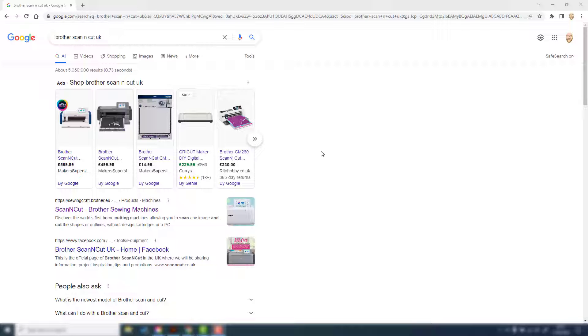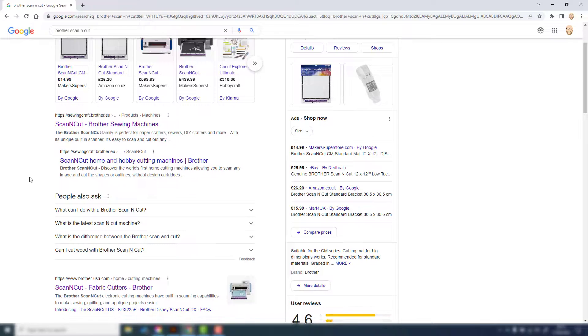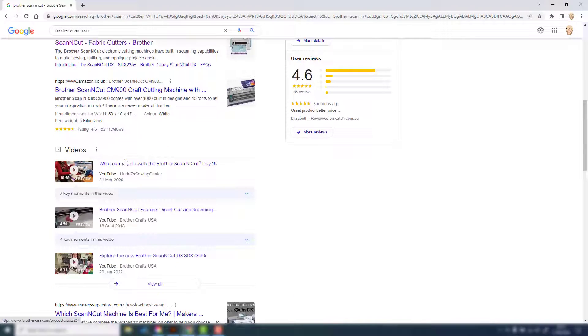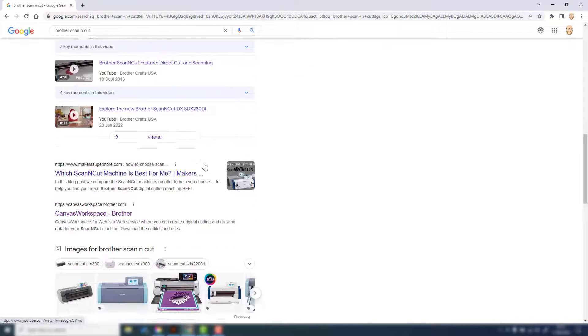So this applies to any site. Basically you can see here the results that I've put in for Brother Scan & Cut — let's take out UK, let's just do Brother Scan & Cut. It's something that I talk about a lot on this channel and on my blog, but again this applies for really anything you're searching for. We can see that the first result is a Brother website, we've got another Brother website here, but the third result down and we're already creeping into Amazon.